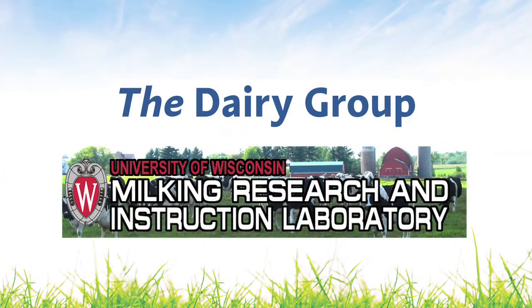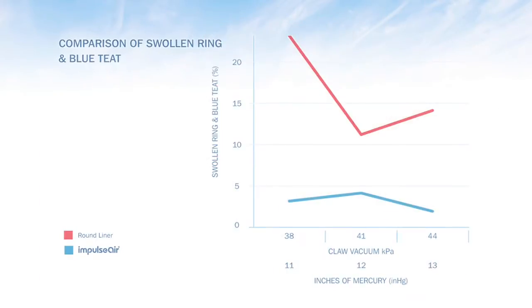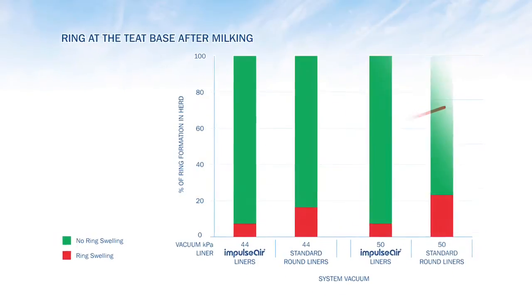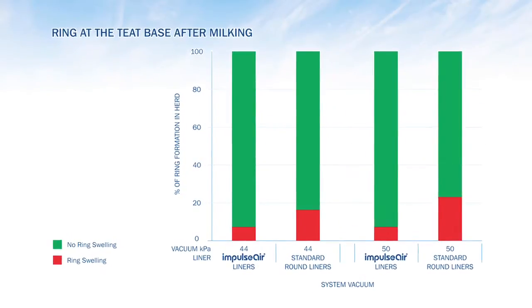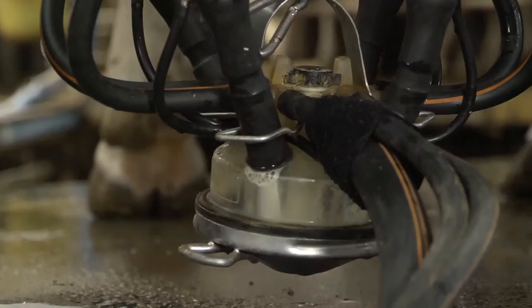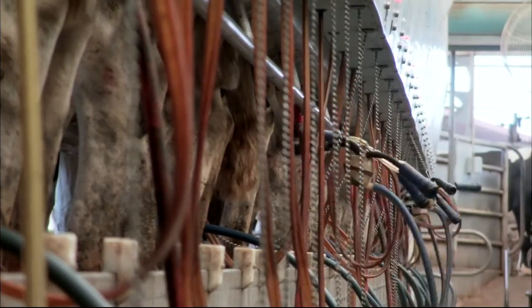So what do independent tests show? After testing at a variety of farms under varying conditions and with various liner types, the results show much better teat conditioning — no teat reddening or ringing — with faster parlour throughput. Milk agitation is reduced, and Impulse Air allows us to reduce cluster weight.